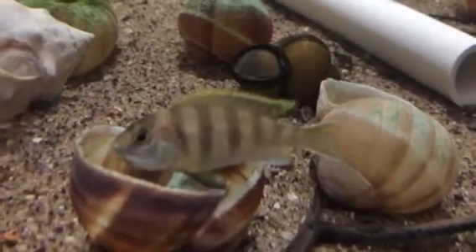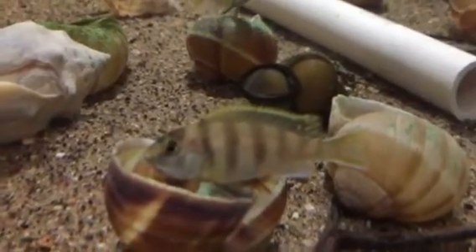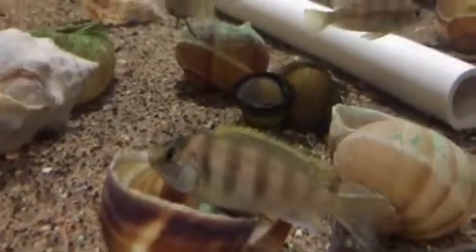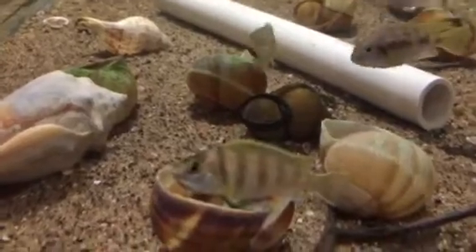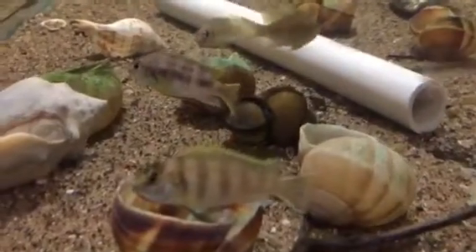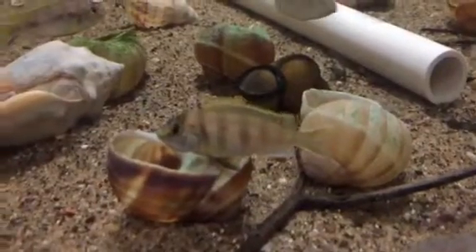Hey everyone, just got home today to check in on my tanks to see if anybody spawned while I was at work — and somebody did! First spawn for me in the fish room. This is Metriaclima crabro, a Malawi shell dweller.